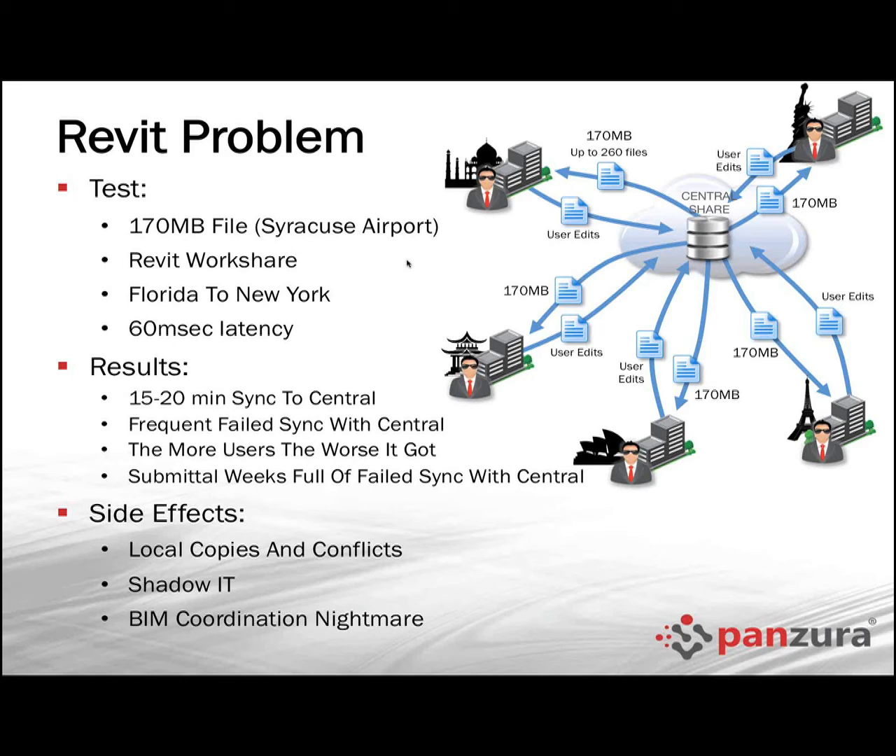Side effects: people were saving locally just to make sure work was saved. But the problem is when you do sync with central, you pay the piper on that long click and have more conflicts to resolve. It ends up requiring multiple different IT organizations — one supporting remote people's desktops and one supporting central storage. Ultimately, the BIM manager responsible for the project has a big headache, with people resolving changes sometimes via FTP or email.